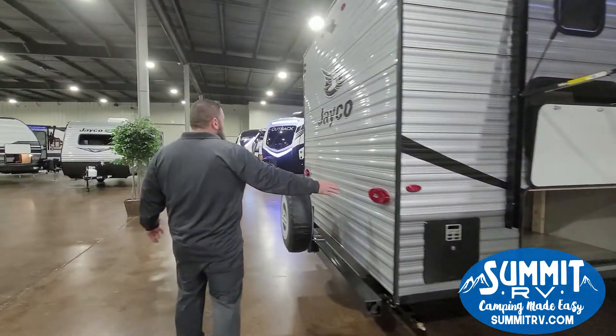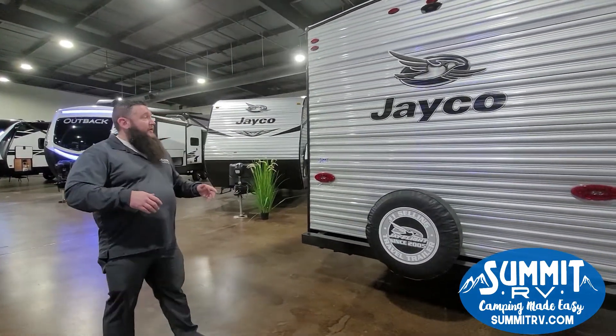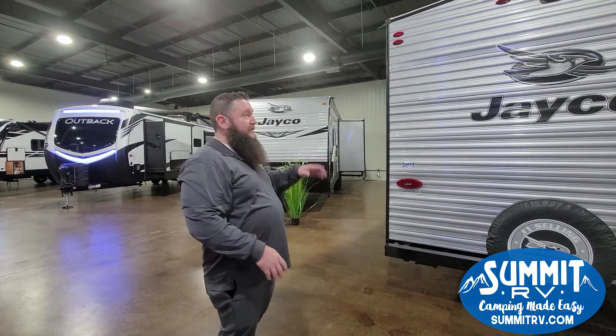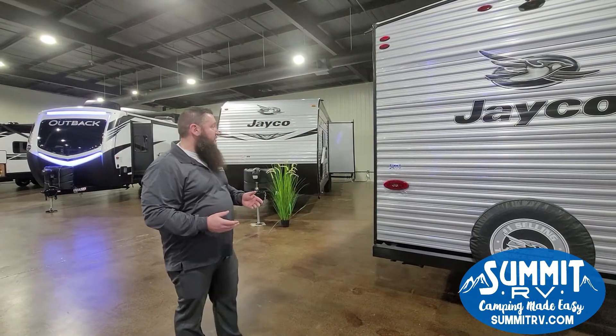Coming around the back side, you have all LED lighting throughout. This also has the Jayco smart lighting, so if you hit your right turn signal, every light on the right-hand side of this camper is going to come on. Same way on the left — hit the flashers and every light in this camper is going to flash. It's a new safety feature that Jayco started using.